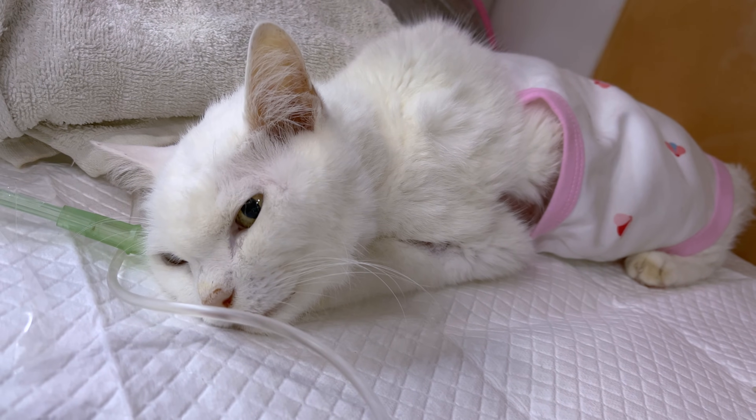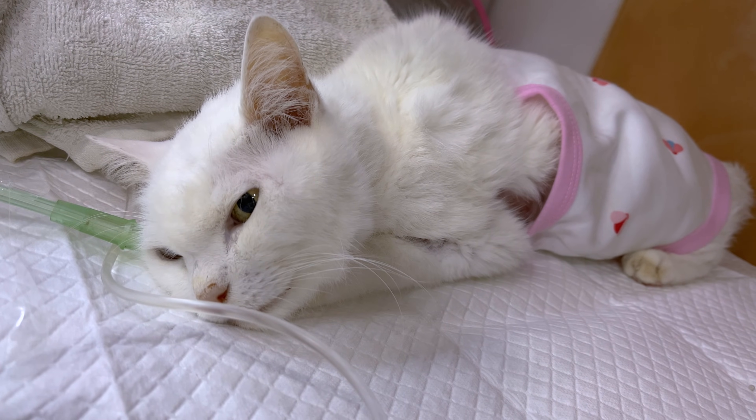Clinical signs of FIP depend upon the form of FIP that is affecting the cat. There are effusive forms where cats develop infusions or buildup of fluid in body cavities, which can make it difficult for them to breathe and make them feel poorly, and make it difficult for them to eat.